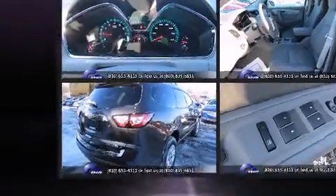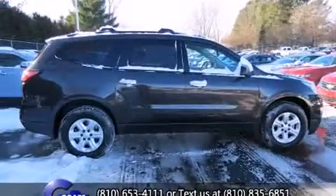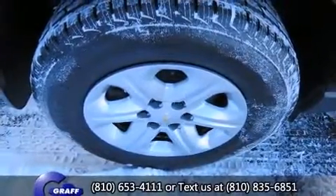Third-row seats expand the maximum passenger capacity to eight. Premium sound drives six speakers, providing you and your passengers a sensational audio experience.